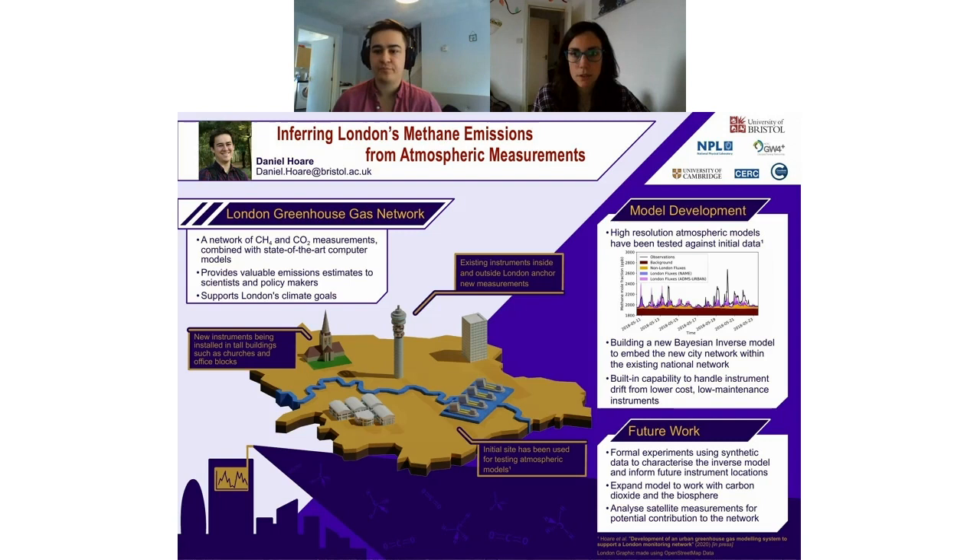We have another question from Tom. Tom says, are there other proposed sites for new sensors? Yes, there's a bunch of different sites. Most of them are various tall buildings such as church spires, city tower blocks, and residential blocks. The two most likely sites we're going to get in the next few weeks are a church in the northwest and also on the Harrow campus at the University of West London.